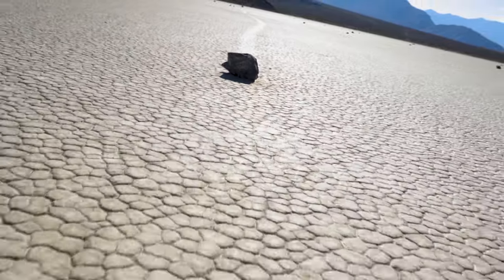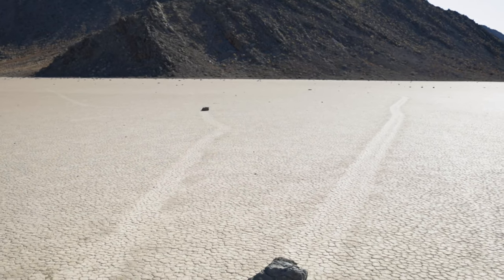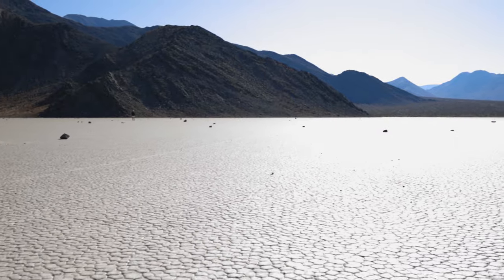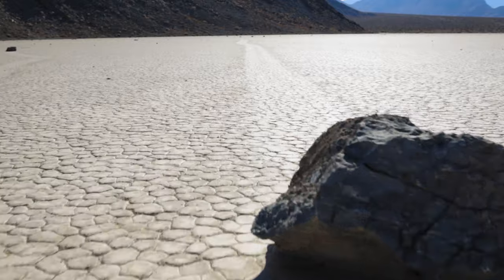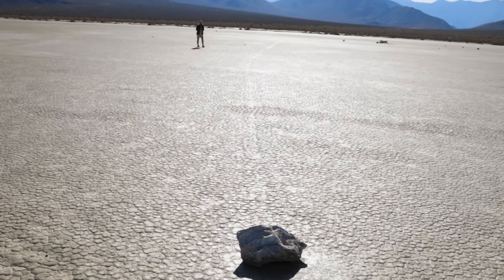It was an adventure, just not the adventure I planned — and that's fine. One thing I noticed: one other person went out away from the parking area towards the mountains, and that's where the most rocks were. So if you're driving all this way, don't just look at the ones right by the parking space — go out towards the mountains, because that's where the good shots are. Anyway, that's the Racetrack. Hope you found this video helpful, and if you have any questions, drop them in the comments and I'll do my best to answer them. Thanks for watching.